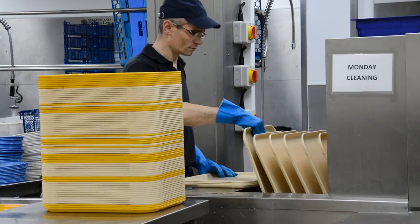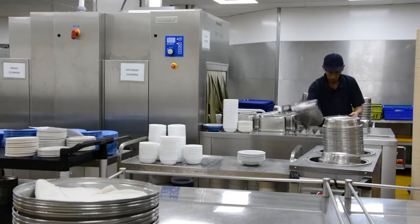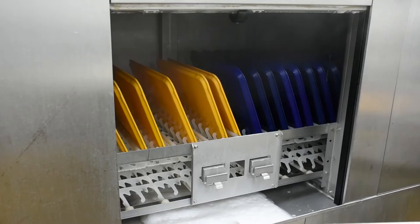Everything inside the machine is stainless steel, so there's nothing that wears and breaks. The belt has a lifetime warranty on it, which I think says a lot about the product. It's all quite simple inside and it does the job.